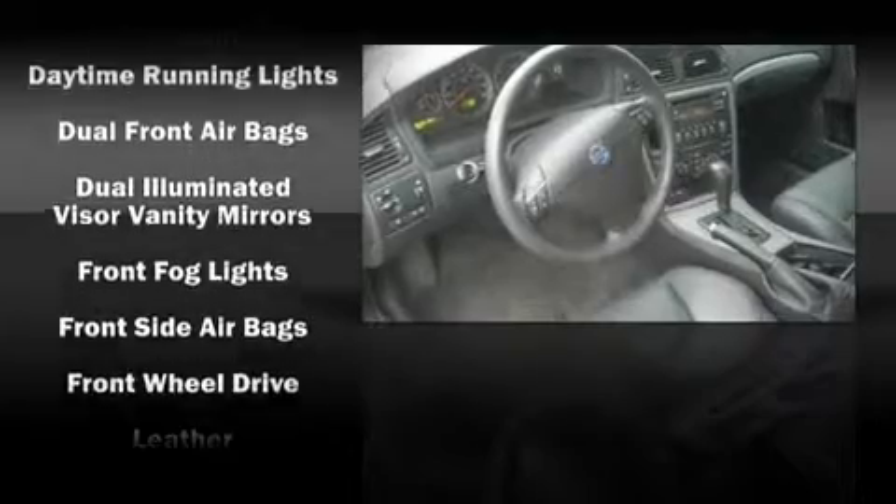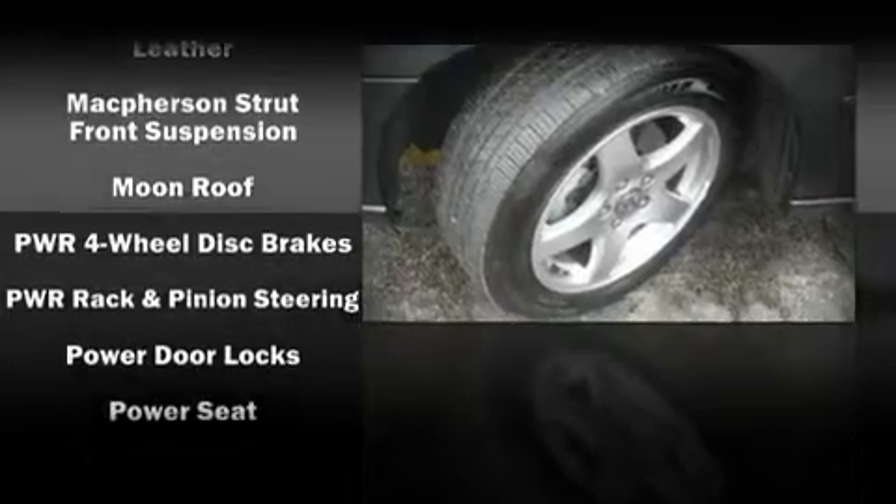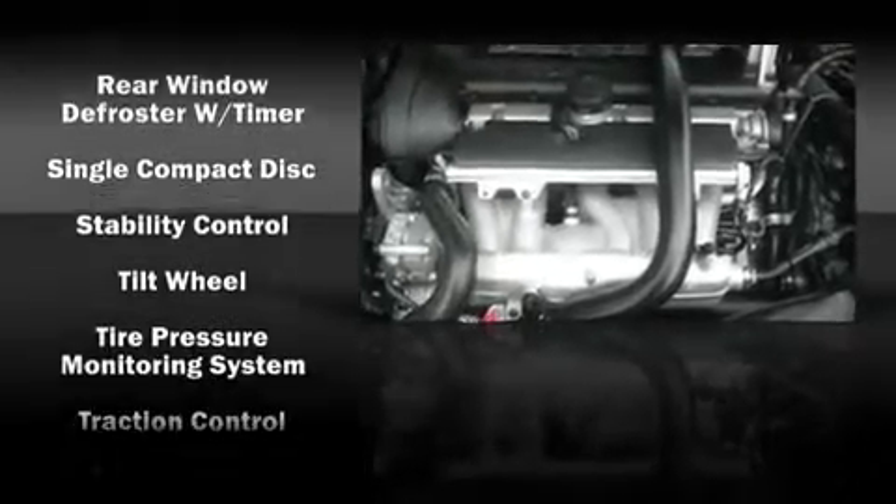Volvo ensures the safety and security of its passengers with equipment such as traction control, a security system, and four-wheel disc brakes with ABS. With electronic stability control supplementing mechanical systems, you'll maintain precise command of the roadway.